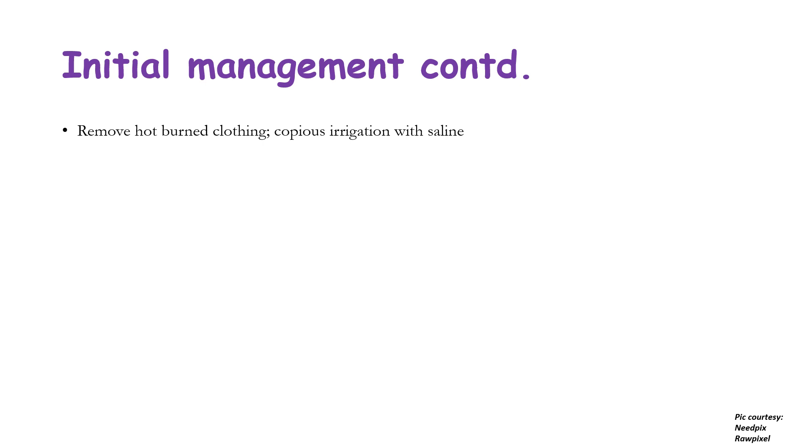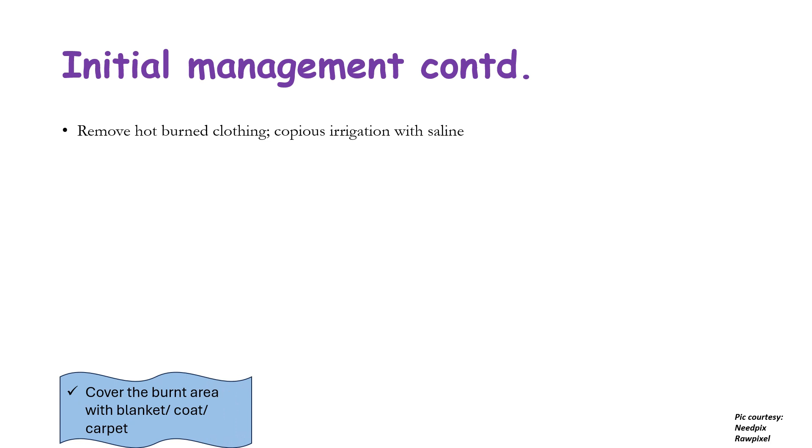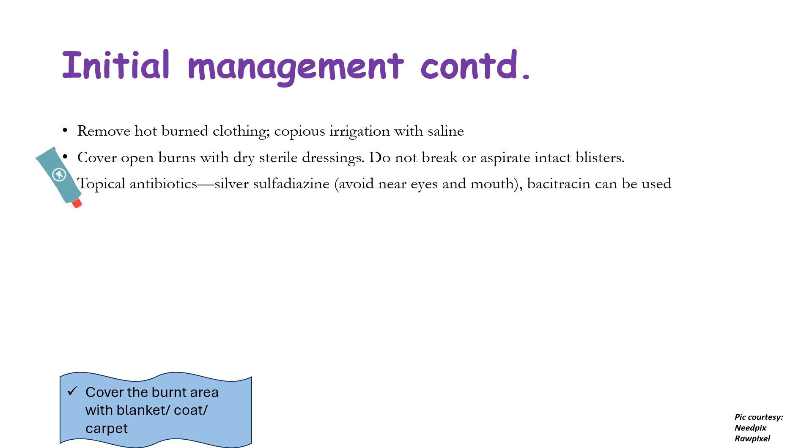Remove hot burnt clothing and provide copious irrigation with saline. Nelson's textbook additionally mentions covering the burnt area with a blanket, coat, or carpet to cut off oxygen supply immediately to help extinguish the burn. Cover open burns with dry sterile dressings and do not break or aspirate intact blisters. Topical antibiotics like silver sulfadiazine and bacitracin can be used, but silver sulfadiazine should be avoided near eyes and mouth.